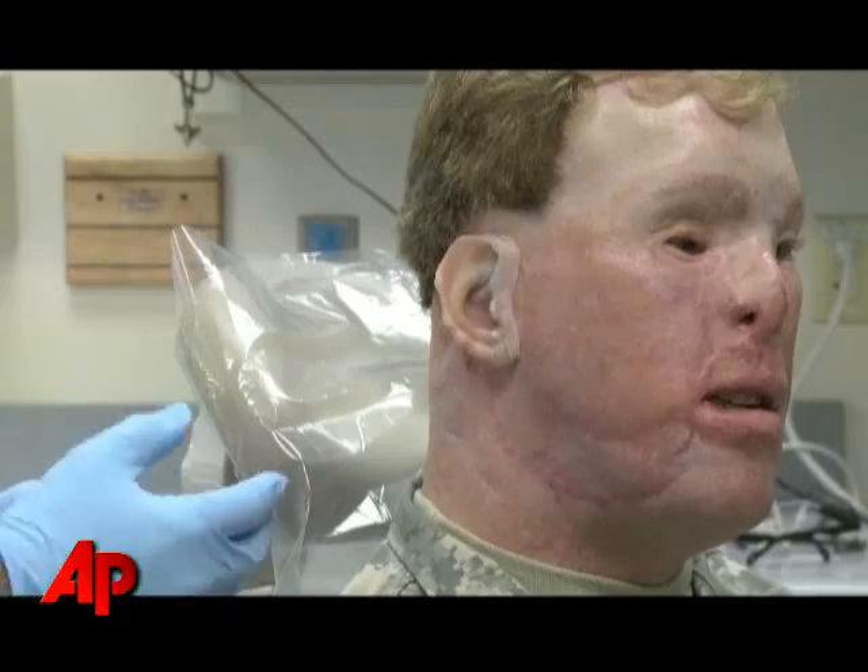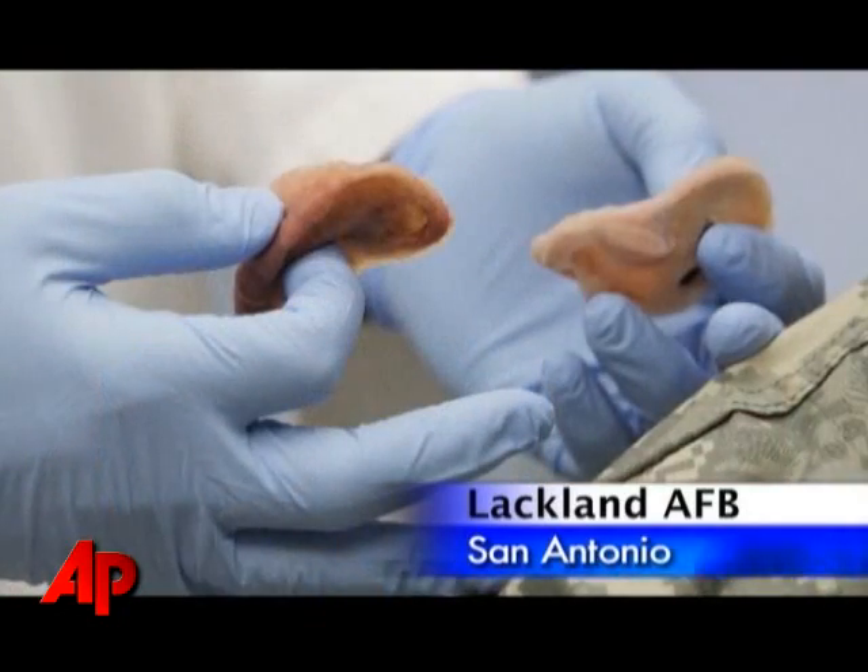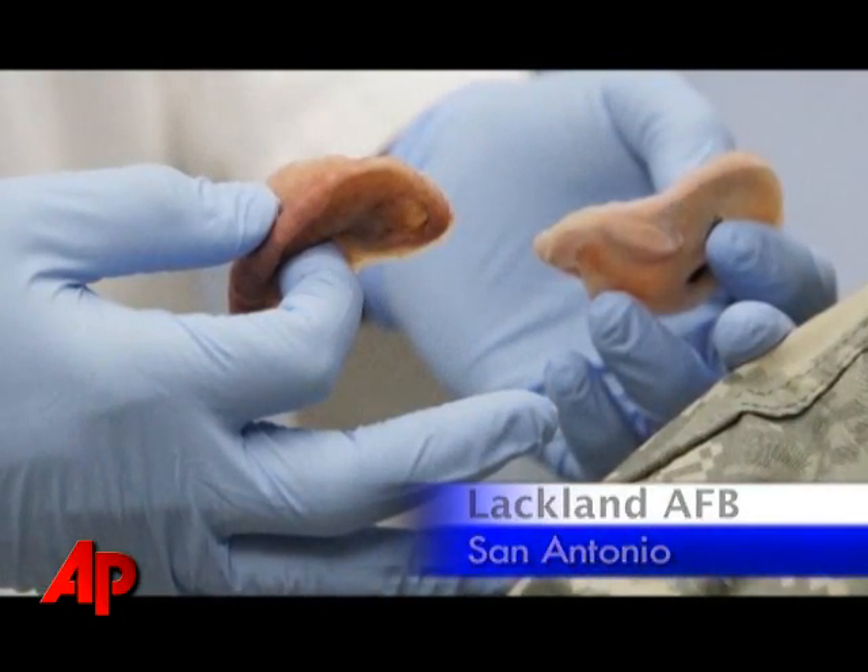Has it been six months maybe? And so with this prosthesis here, we adapted — we wanted a tighter fit, and so we added some wax to it.